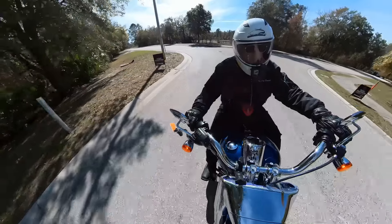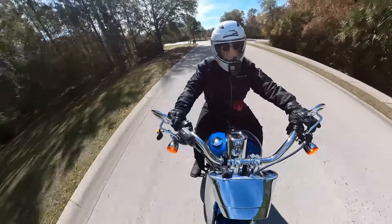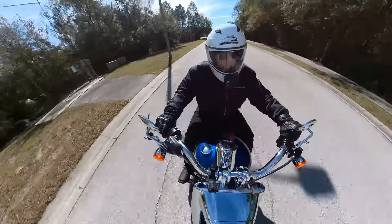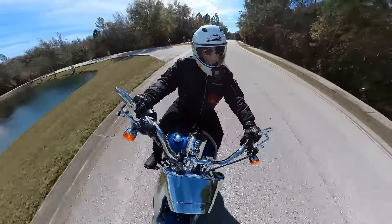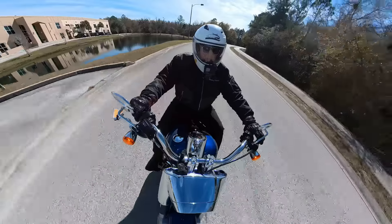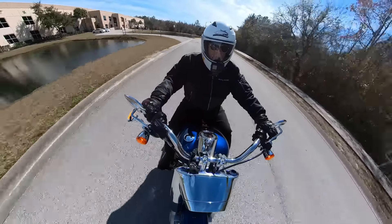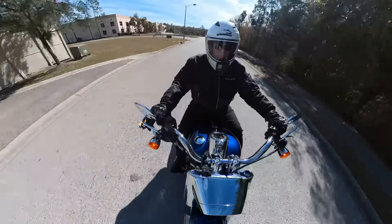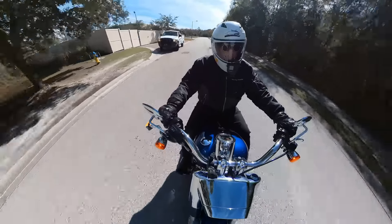That tire doesn't seem to affect handling much — just maybe a tiny bit when you're going around a curve. If you're going to the left, you're going to push forward on the left grip, the bike will lean left and go left. As I've said a million times, it might just take a bit more pressure with that big wide tire than you'd find on a touring bike or any of the Softails with a smaller rear tire.